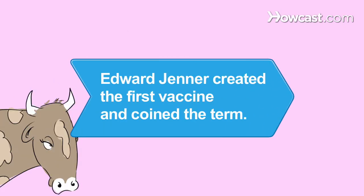Did you know? Englishman Edward Jenner, who created the first vaccine from cow pus in 1796, coined the term vaccination, which comes from the Latin word for cow.